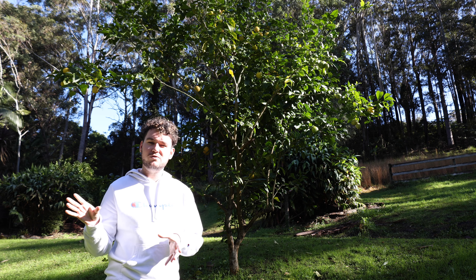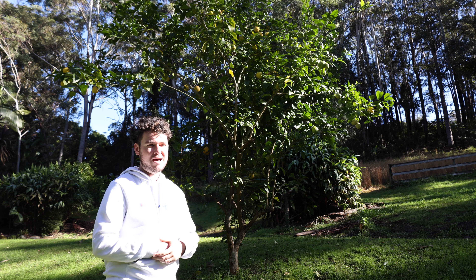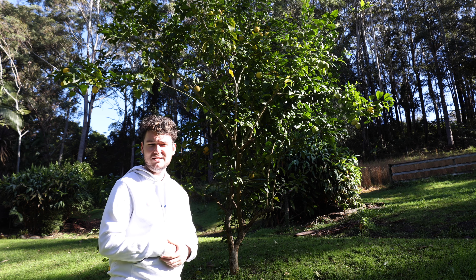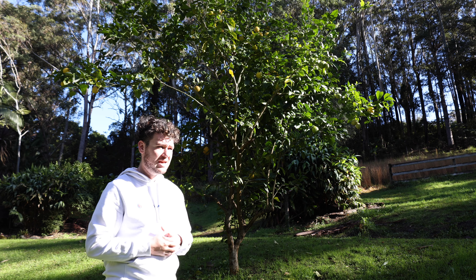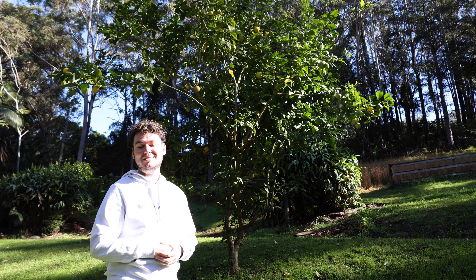I actually have a couple of other smaller dwarf ones, and they don't perform as well as this. This tree is probably about maybe six years old, so it's quite well in it. You can see it's grown very leggy quite quickly — it's been a bit hard to prune into a good shape, but it's such a good tree.